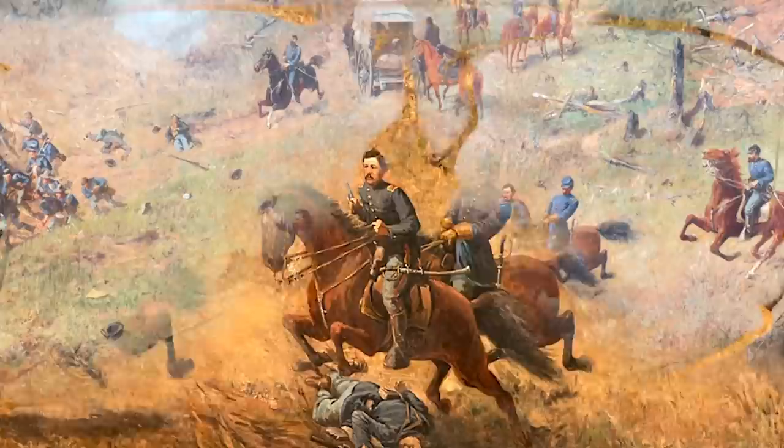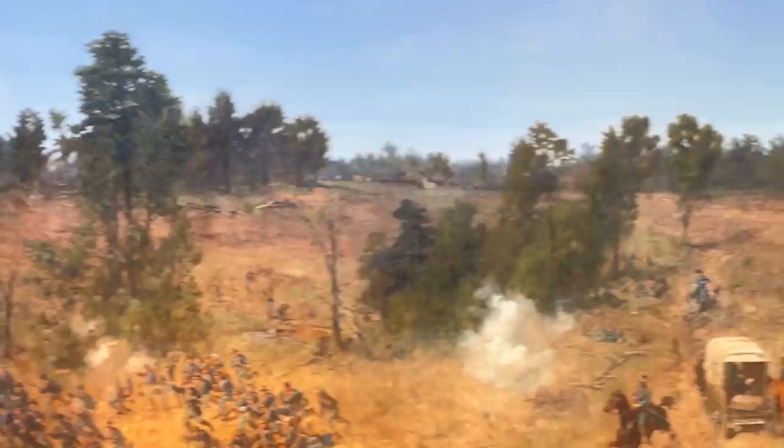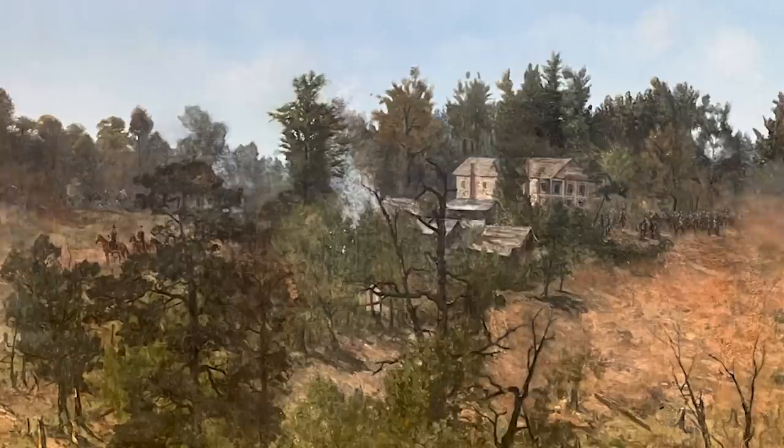Above their heads, up on the hill, is a little white house — that is actually General Sherman's headquarters. The painters did put Sherman in the painting. If you look over to the left of the house through the tree line to a little clearing, you see a figure on a brown horse. That is General Sherman on his horse Duke, surveying the whole scene. They were trying to put in these actual historical figures.